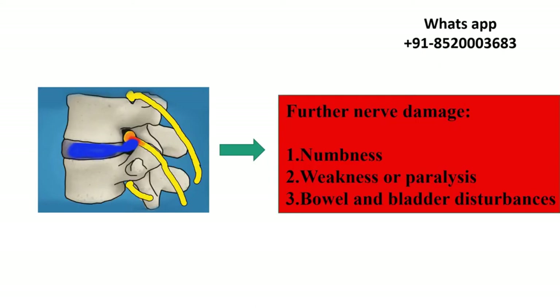Further damage causes numbness, weakness or paralysis, and bowel and bladder disruption.